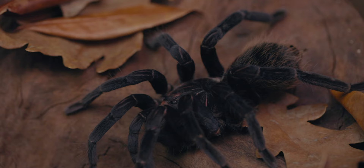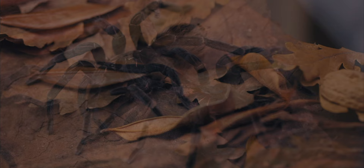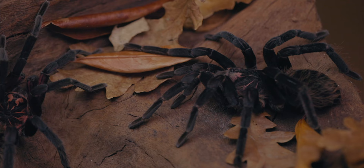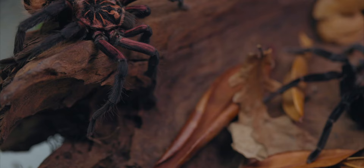This old Xenestis immanis specimen is a completely black tarantula, especially in old age. We have documented this species in nature, so if you want to learn more about Xenestis immanis, Xenestis species white, or Xenestis species blue, check our other videos on the channel — quite a few of them cover their natural history in the wild.